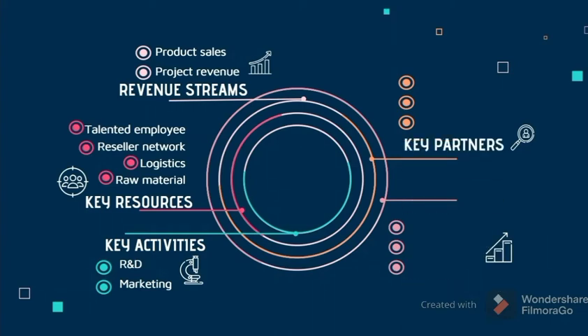Next is key partners — parties that we need to make our business more effective. Pharmaceutical companies and soap manufacturers will supply materials and help our business run smoothly. We chose JNT as our courier to distribute the product to customers and retailers.